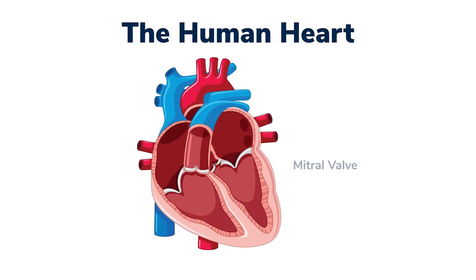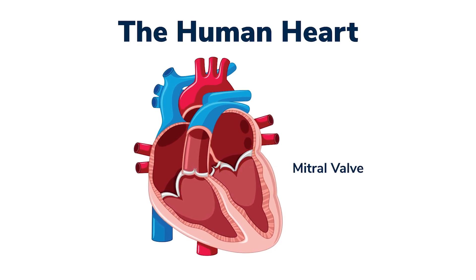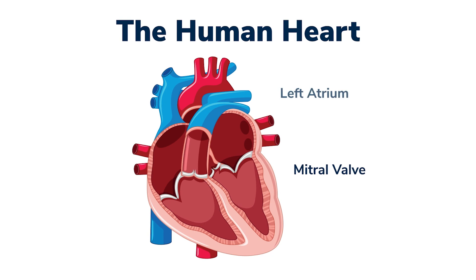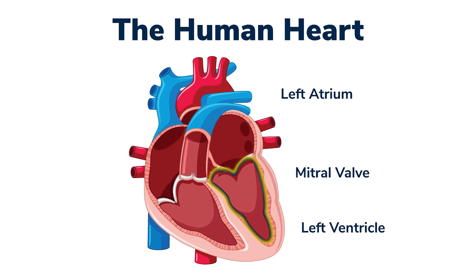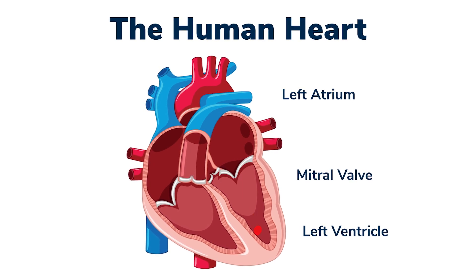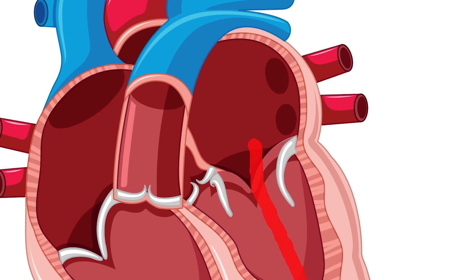What is mitral valve disease? The mitral valve is the valve between the pumping chamber and the upper collecting chamber. There's the atrium above, and below is the pumping chamber of the ventricle — that's where the red blood is. That mitral valve allows blood to go through from the atrium to the ventricle, and then it catches and closes. It's a one-way valve.